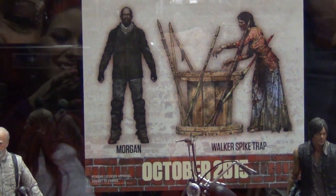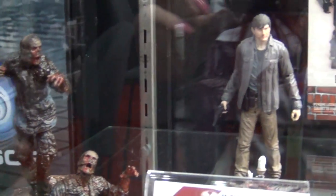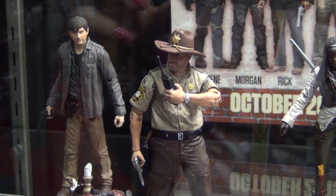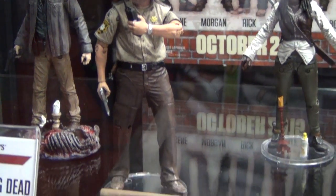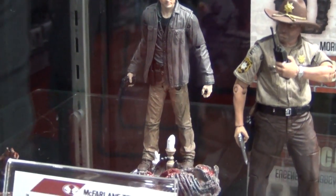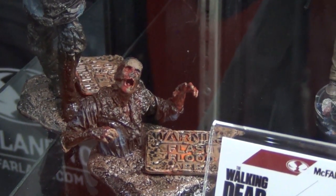The Walking Dead TV Series 7 line is coming out in spring. It includes Rick — a Walgreens exclusive in his flashback sheriff outfit with hat and walkie-talkie — and Gareth in the back, who comes with a carcass and memorial candles. The mud zombie can have his torso removed and plugged into a base, shown right in front of him.